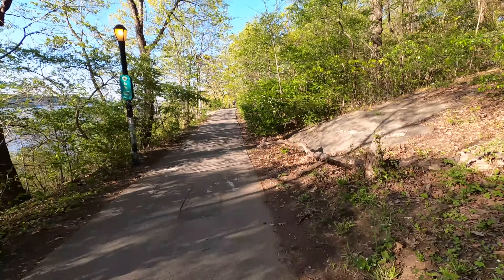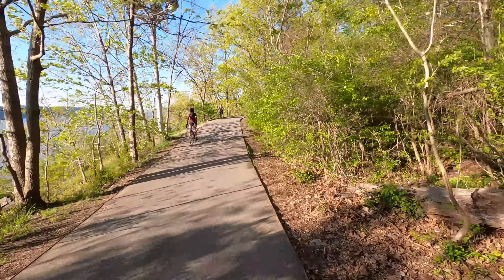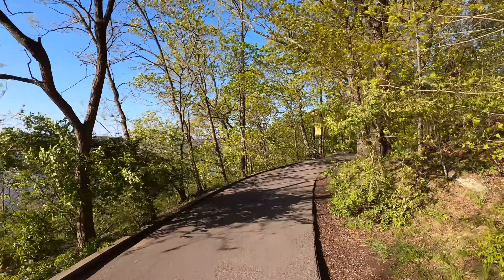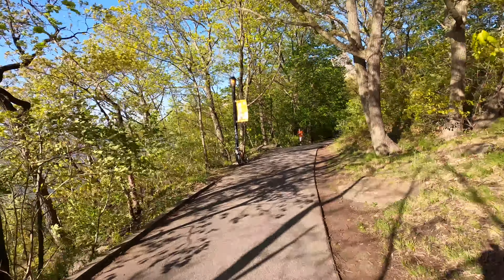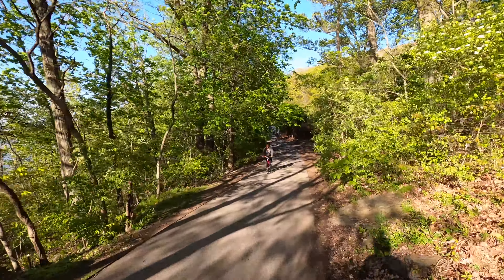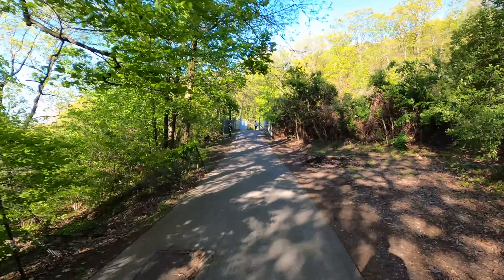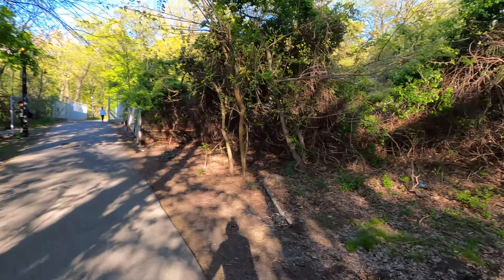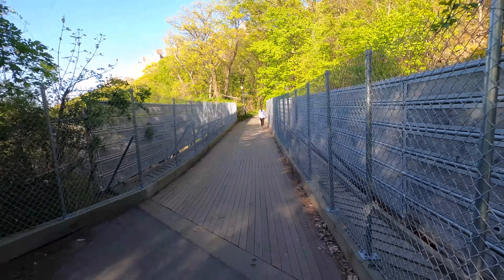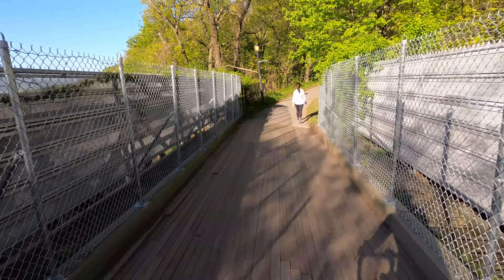I remember the city had to do some renovations to this wooden bridge that goes over the railroad tracks. Haven't been here since, but we'll see if that's fixed now. Oh look, they did fix it a little bit — new planks, but that seems shorter than the old one.